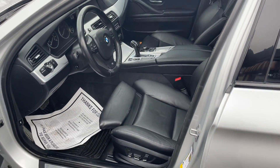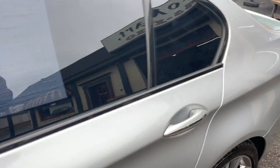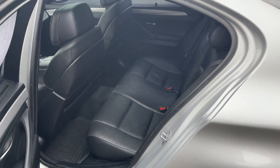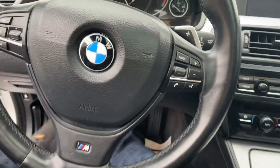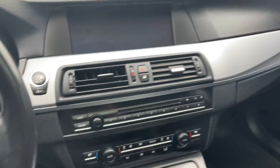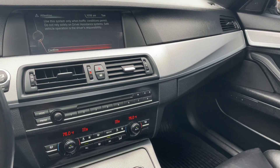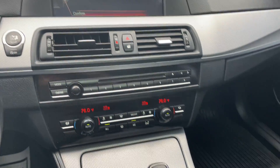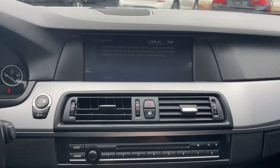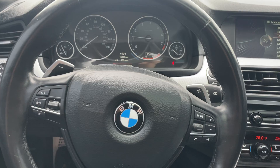Inside, black ebony leather with the factory BMW all-weather mats. Very clean car. Very plush, ergonomic, expensive-looking interior. You can see the iDrive with heated seats, climate control, navigation, and all the fun buttons.